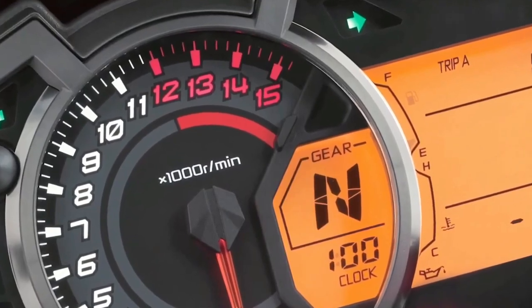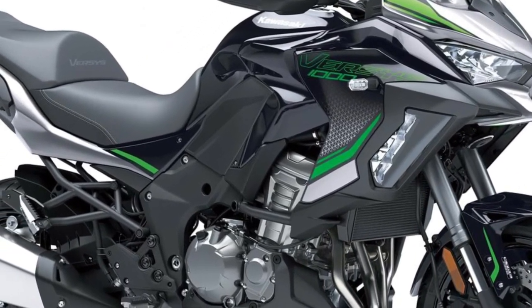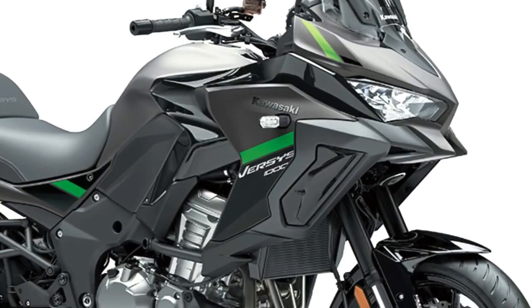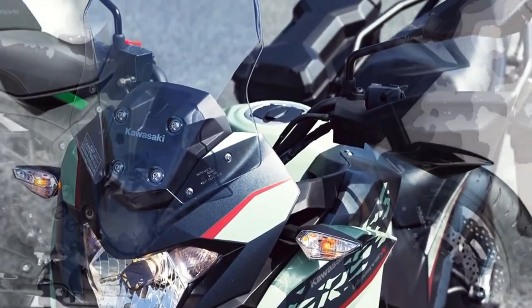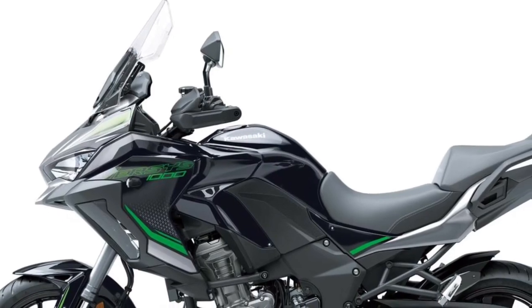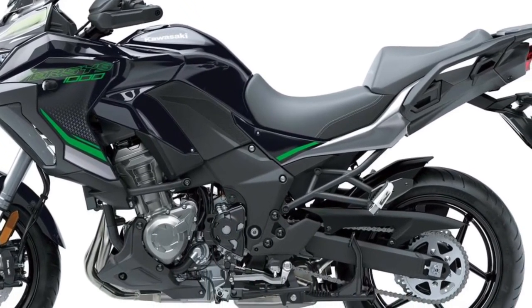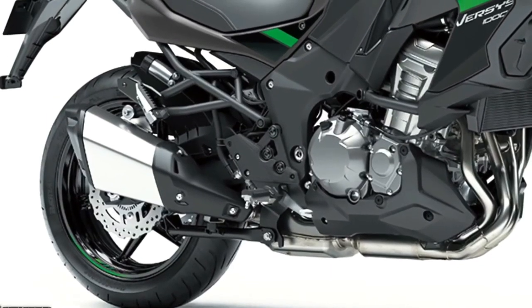German magazine Motorrad Online has just published an article talking about three new Kawasaki machines teased for upcoming release. Japan's highly important Osaka motorcycle show is just around the corner, commencing March 17th, and Thailand's Kawasaki subsidiary published an image of three new bikes slated for unveiling at the show. The image disappeared off social media, but screenshots show a Kawasaki sport bike, cruiser, and adventure bike coming at Osaka.